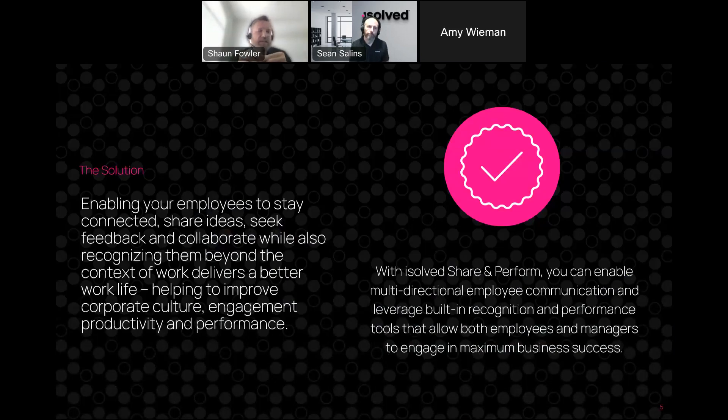Our solution is here to enable your employees to stay connected, share ideas, seek feedback, and collaborate, while also recognizing them beyond the context of work — delivering a better work life, helping to improve company culture, engagement, productivity, and performance. Ultimately, through this solution you'll be able to understand where your employees have the opportunity to grow, where they're excelling in their role, and how you can help them.